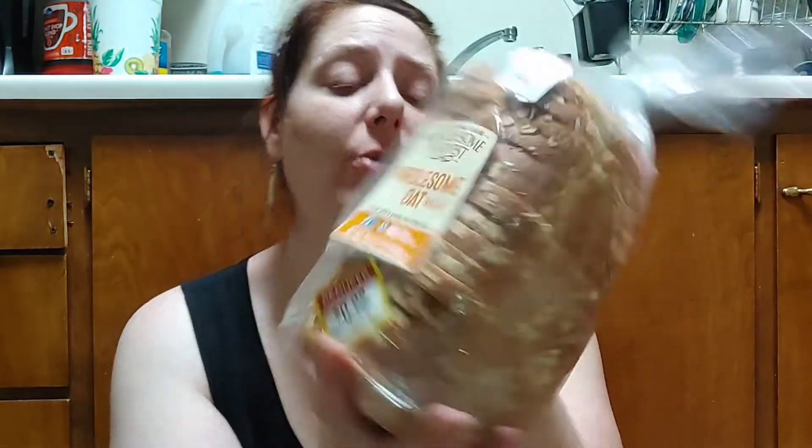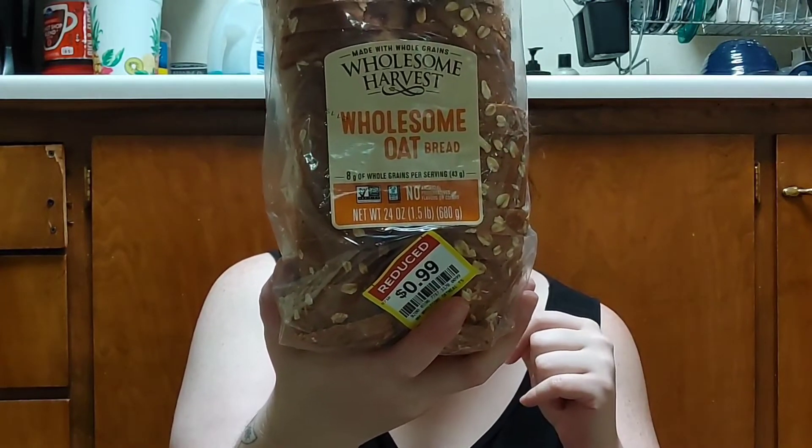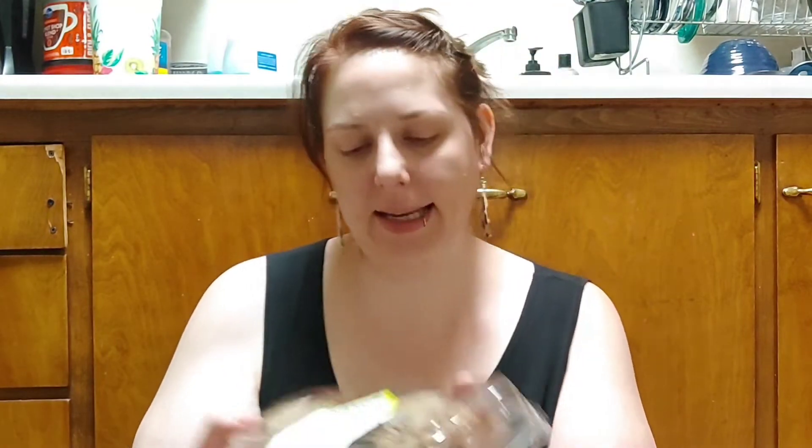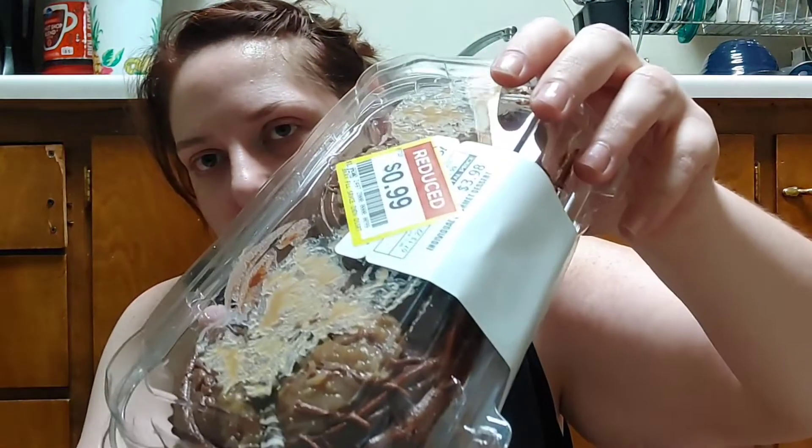I got Wholesome Harvest oat bread on sale for 99 cents — it regularly retails for $4.49. It only has one gram of dietary fiber and three grams of protein, but it's a good loaf of bread for 99 cents so I'm good with it. I also got a big bag of onions, and picked up some little German chocolate cakes that Sean loves for 99 cents.